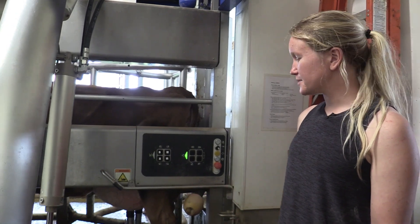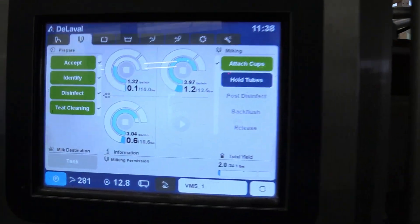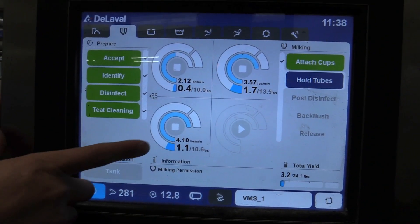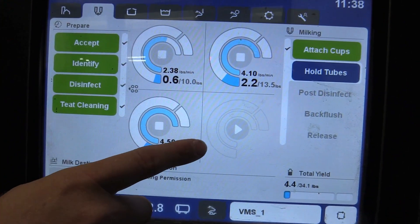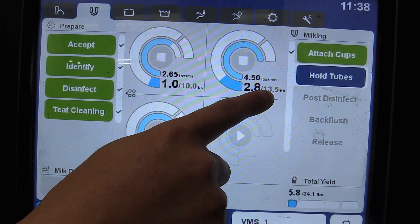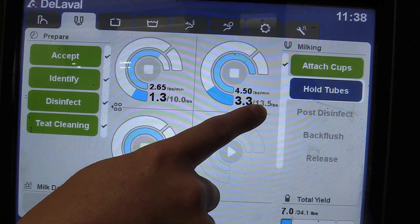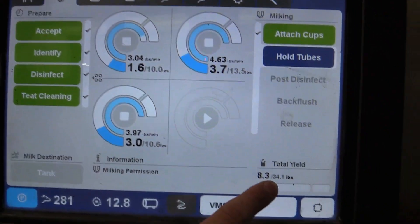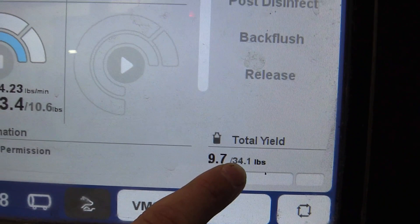The robot is now milking 281 with all three teat cups attached. We can go to the screen and see all three quarters lit up blue. It's telling us that out of her back left quarter, she's giving 3.57 pounds per minute. Right now she's given 2.5 pounds out of the 13.5 pounds she's expected to give from that single quarter. The robot allows us to monitor each individual quarter on the cow, versus just total production.